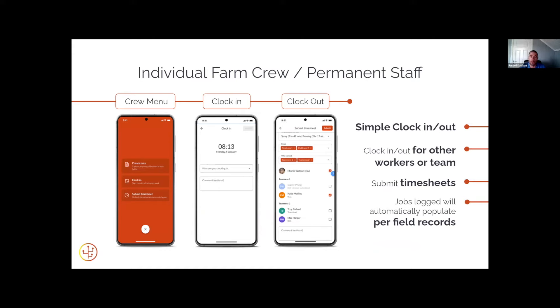The crew member will get a clock-in feature in the morning, and they can also submit a timesheet at the end of the day to log what they've been doing. If the jobs have been done in Farmable, they'll automatically populate for that worker — so they spent three hours and 42 minutes spraying and two hours pruning, with the fields they've worked in. That's all saved for you to review later, and you can also see that worker's productivity throughout the day.